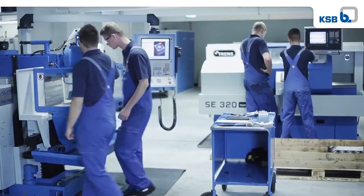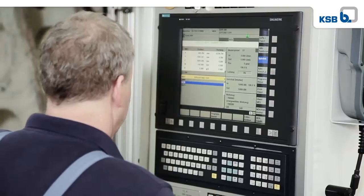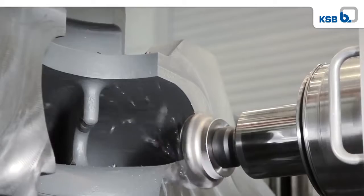A state-of-the-art training centre prepares new recruits for their future tasks. Innovative and reliable products are manufactured using CAD and the latest production technologies.